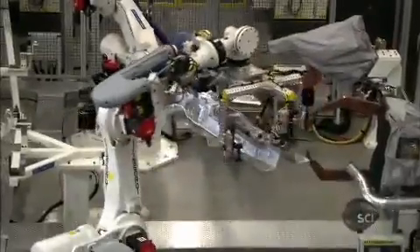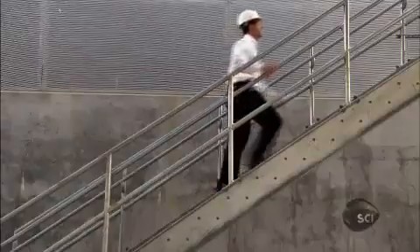Maintaining a constant flow of water to cool down more than 400 robots would require over 290,000 gallons a year — not exactly green. So the factory uses rainwater.